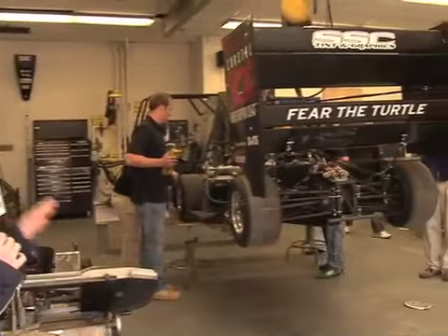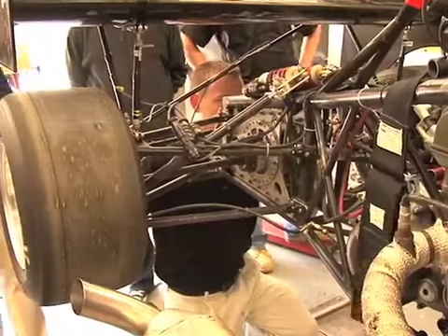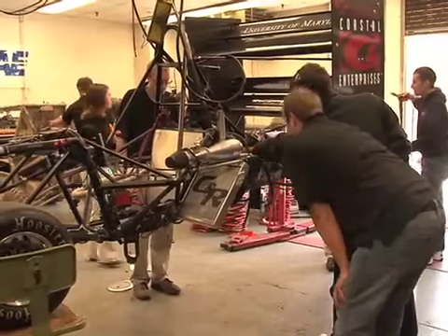With the morning test run complete, it's back to the lab, where students will use the data they collected this morning to make tweaks before the big competition. They'll strip the car down to the bare frame, repaint everything, and make sure nothing has been failing since they've been running.